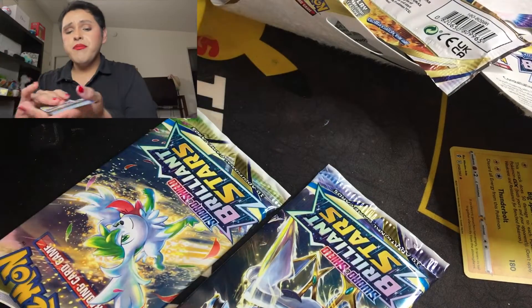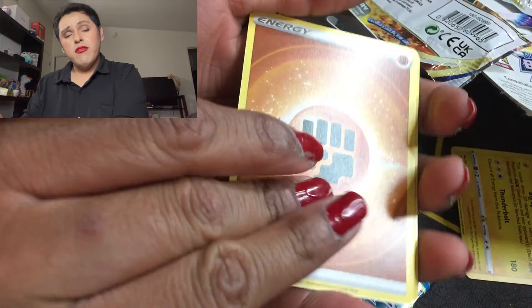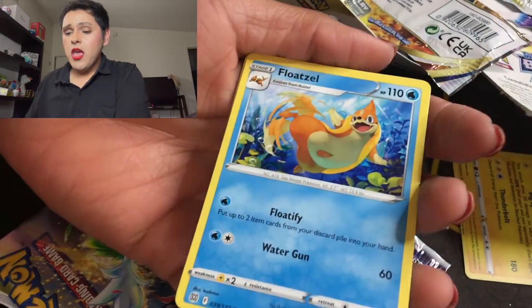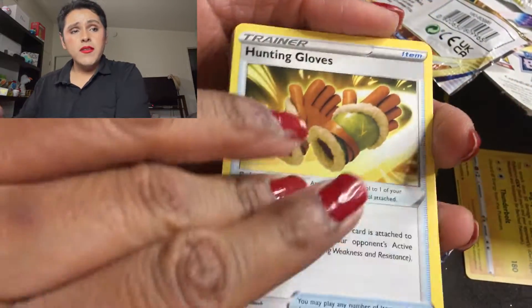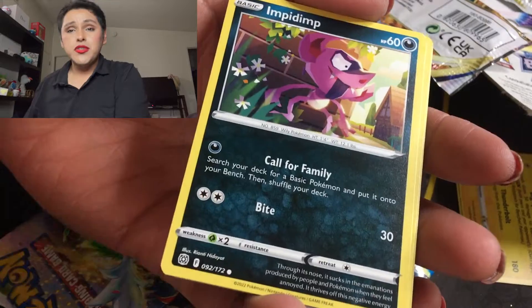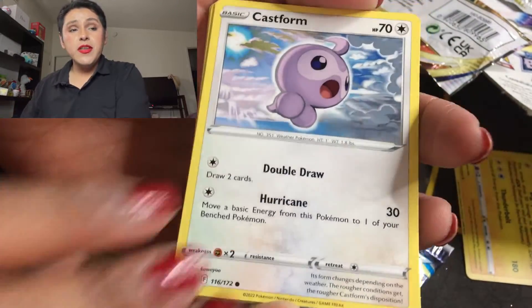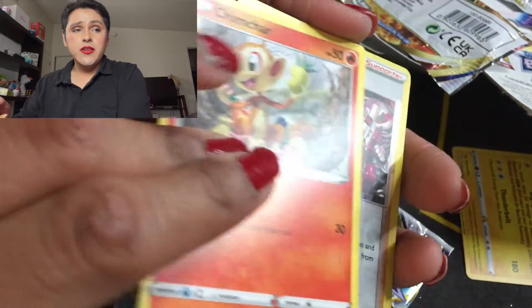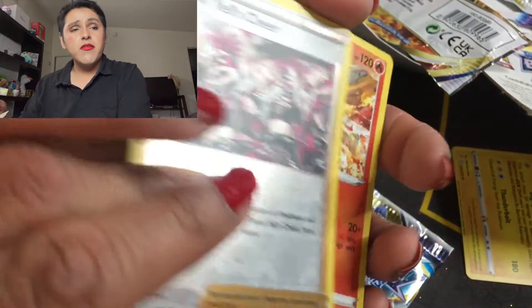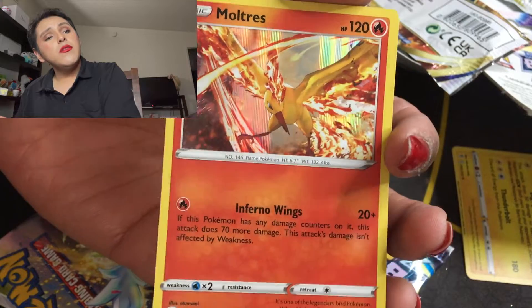Here's the code card. We have a Floatzel, a Haunter, a Vibrava, a Shinx — looking super cute, I love Shinx — a Golett, a Castform, a Chimchar, and Team Yell's Cheer for the reverse. And we have — oh, a Moltres! Oh that is very beautiful, that's a beautiful card.